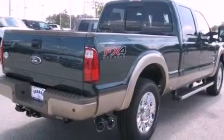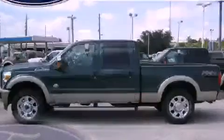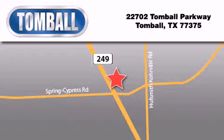This automobile won't last long at this price — call and arrange a test drive now. Tomball Ford is located at 22702 Tomball Parkway in Tomball. Our goal is to exceed all of your expectations to ensure that you'll return for future visits.